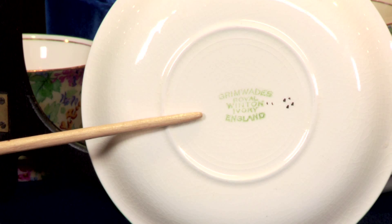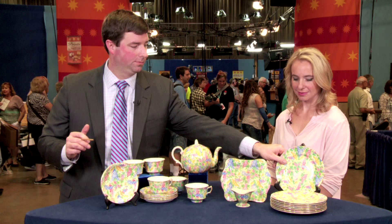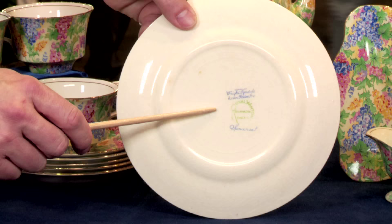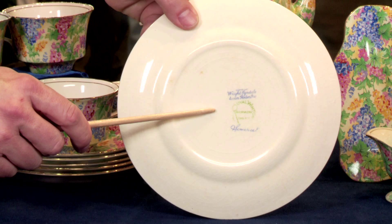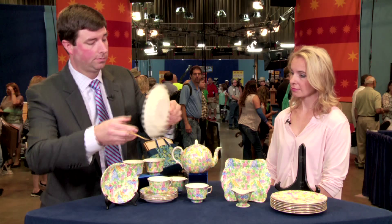This piece over here has a stacked mark that says Grimwades, Royal Winton, Ivory, England. The other piece has a round mark — Royal Winton, Grimwades — and also says Somerset, with some blue writing above. That blue writing is more than likely the retailer who offered it. Somerset is the name of the pattern, and Grimwades is the maker.